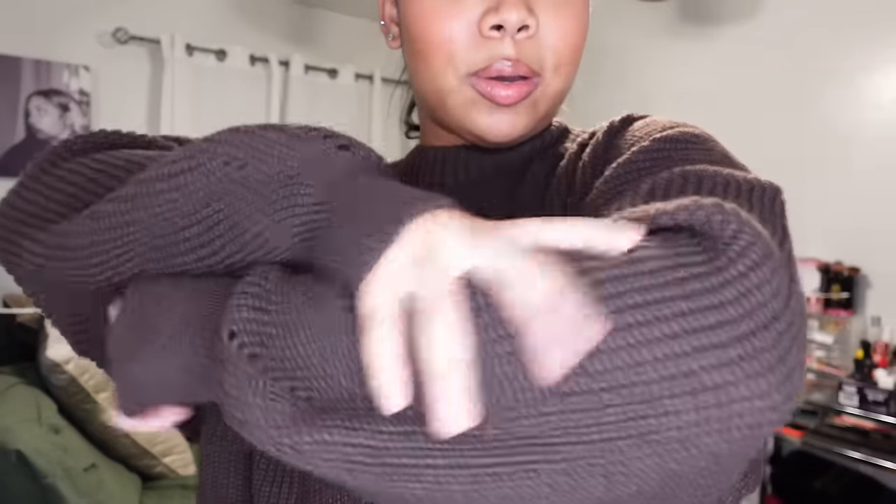Look how cute this sweatshirt is — it gives me teddy bear vibes. The material is a knit and it tightens right at the cuffs. I like how it has a turtleneck but it doesn't feel tight at all. It's a very fall-ish sweater and it comes in many other colors — I would definitely get it in other colors too. It feels so cozy, like something you'd wear around the house with a tank top and pajama pants.